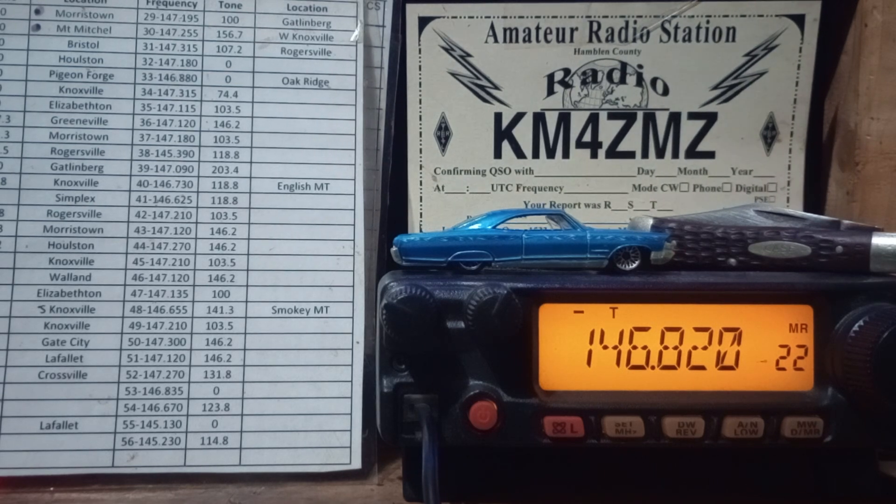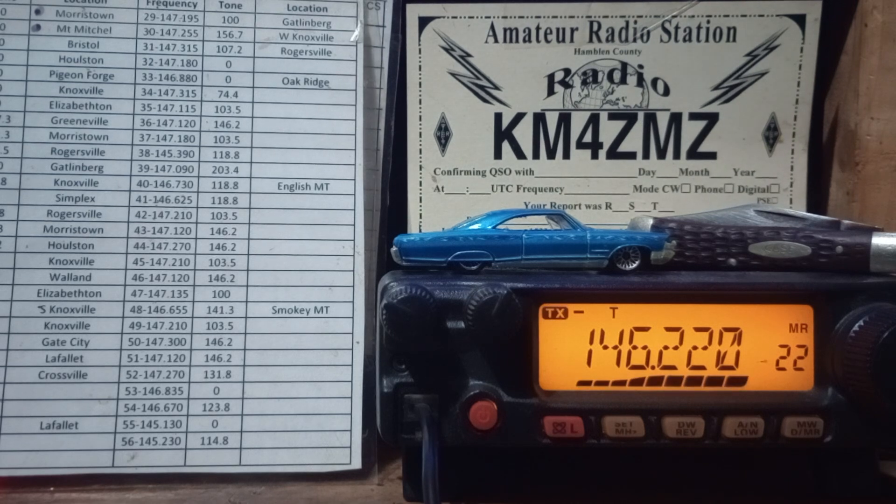I can hit that repeater in Gate City. KM4ZMZ, Morristown, Tennessee, looking to make a contact here on the Gate City repeater. All those bars came back — shows I hit the repeater. Hey, good evening from KW4AG. Good to hear from you — you're loud and strong coming in here in Morristown, Tennessee.